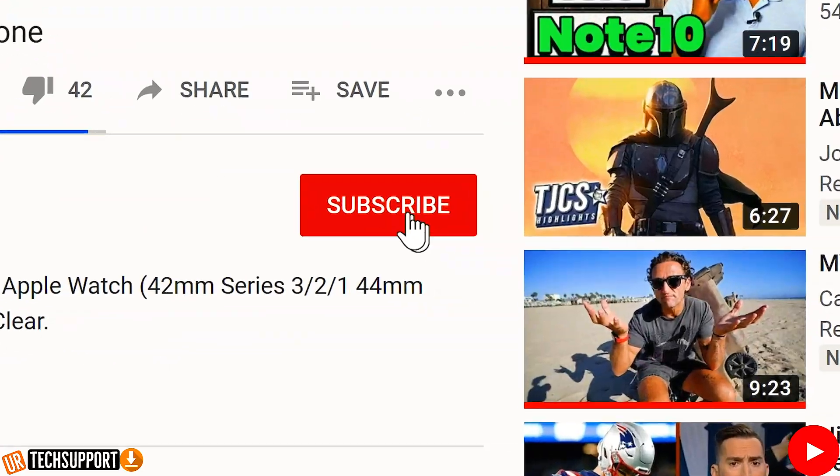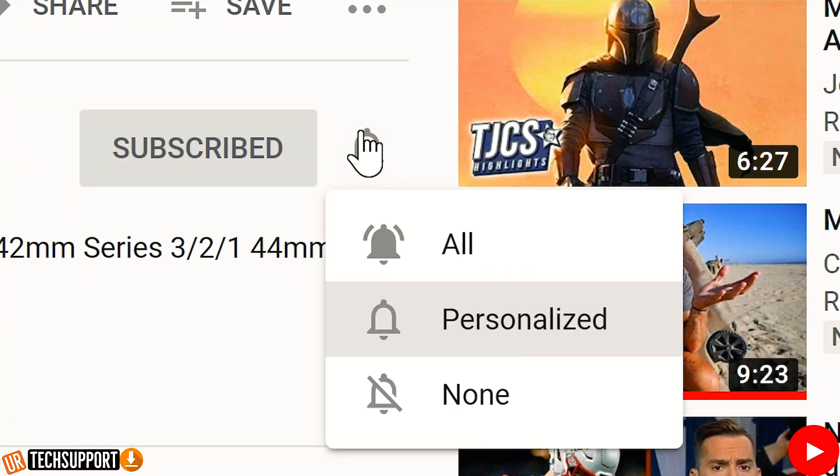If you're new here and you want to learn how to use and troubleshoot your devices, plus some other cool tech stuff, we can help. All you need to do is hit that subscribe button and that bell for notifications so you don't miss some cool, helpful content.